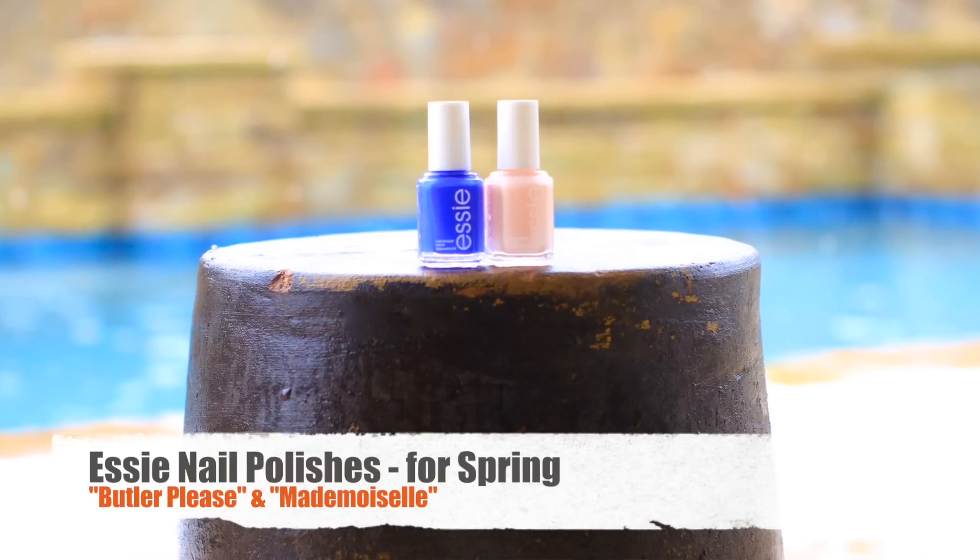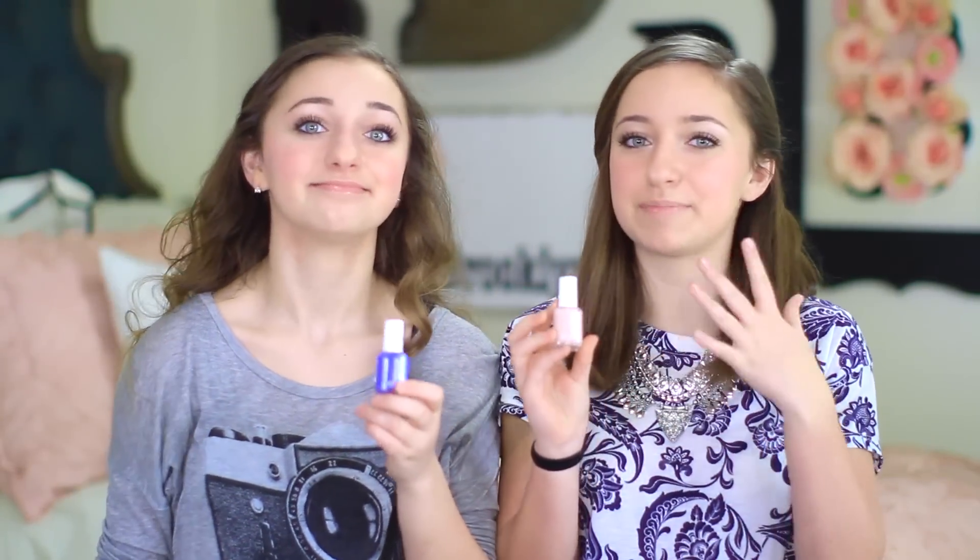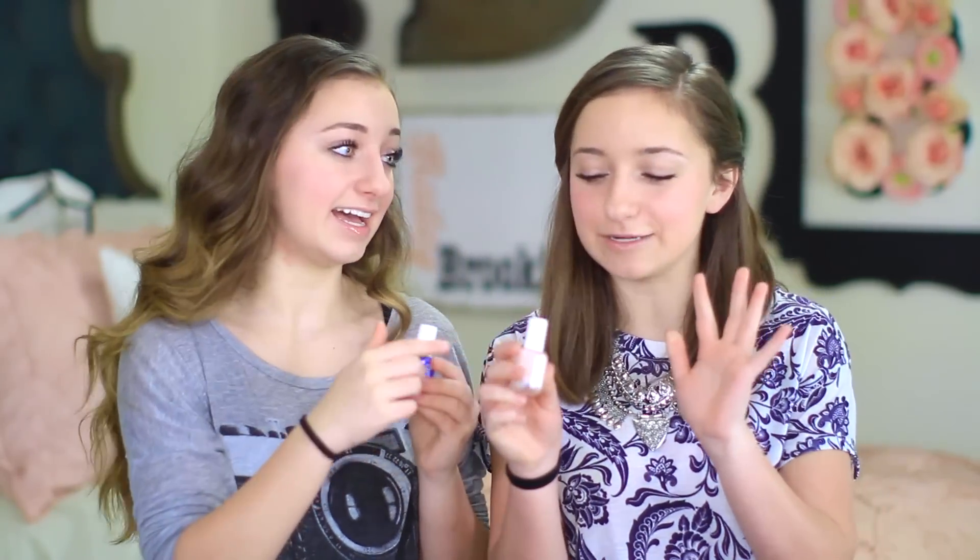Last but not least, we've got our nail polishes. We picked Essie because Essie is the best. I picked a light pink called Mademoiselle — I love it because it matches my personality and I'm totally a pinky person, so this was obviously one of my first picks. And I'm a blue fan, so of course this one appealed to me — it's called Butler Please. It's a really pretty indigo color and I absolutely love it.